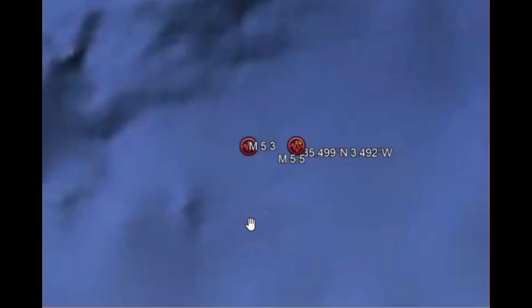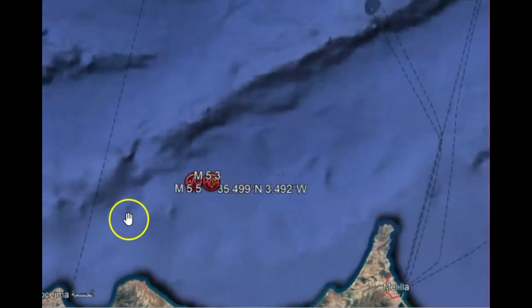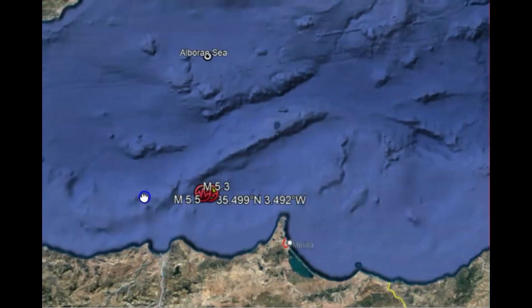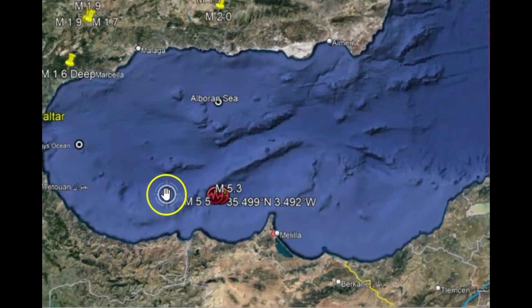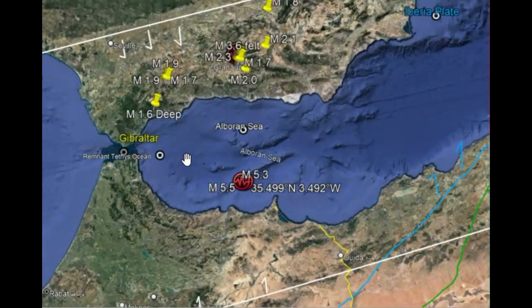This is real interesting — the different causes of these earthquakes in this location. Right here is the magnitude 5.5 that occurred today, close to an area where last year in August there was a magnitude 5.3. The Mediterranean Sea originally, eons ago, was the Tethys Sea, before the African Plate collided going north, subducting underneath the Eurasian Plate.